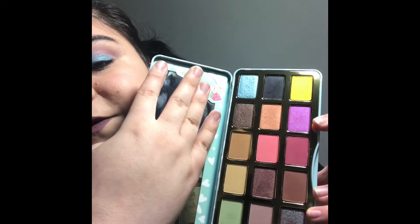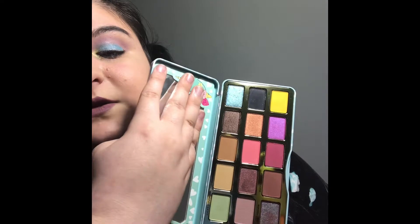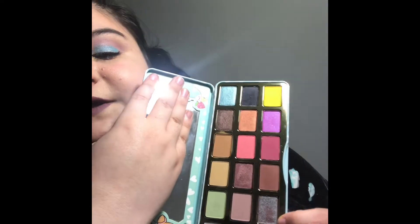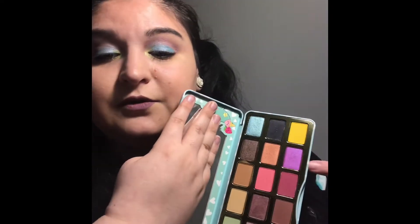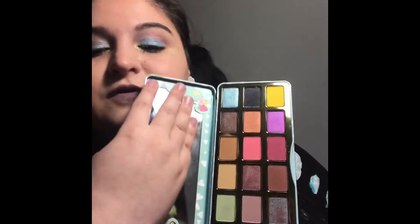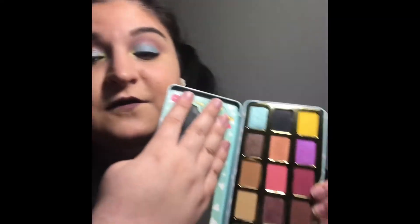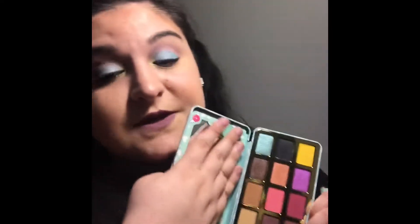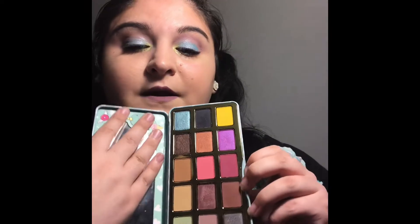You've got the yellow, a nice orchid purple, the green, a white, and this nice duo-chrome color which is like a brownish-blue. You've got the baby blue, some nice berry colors, and of course the neutrals. I think this palette is amazing for spring and it was a great substitute since my Kat Von D palette is MIA.